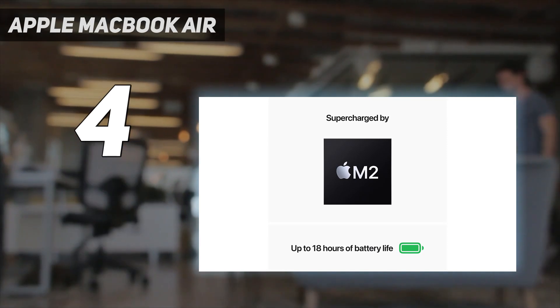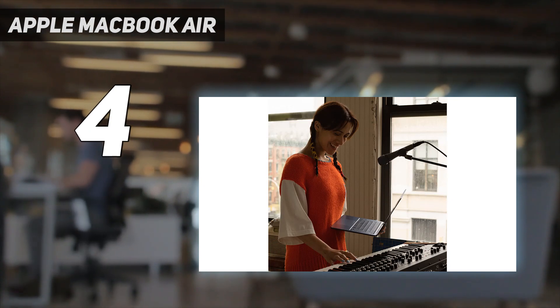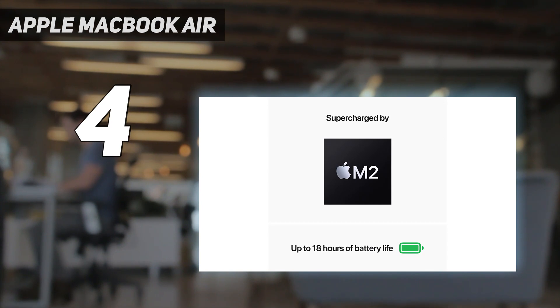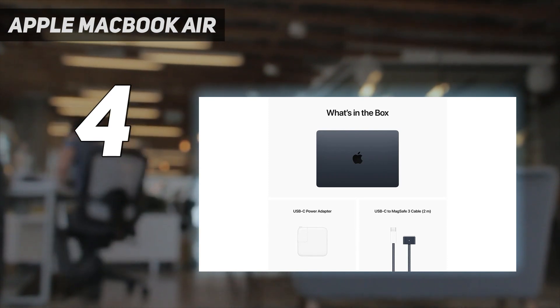It's powerful enough to compile code in seconds, and you can run simultaneous emulations and tests at the same time. Best of all, the MacBook Air's battery life is amazing, lasting over 16 hours in our tests. So you can work on this throughout the day without worrying about being plugged into a power source.